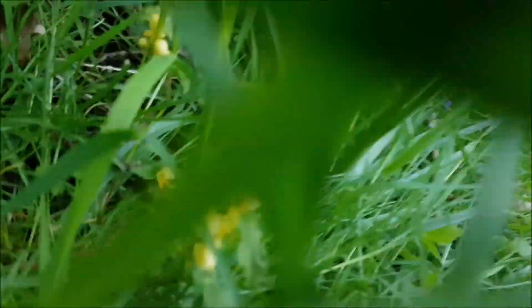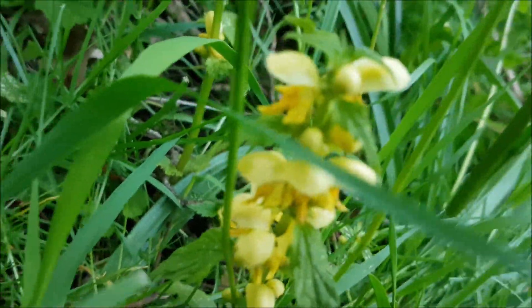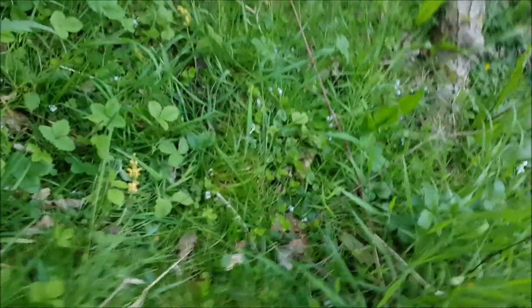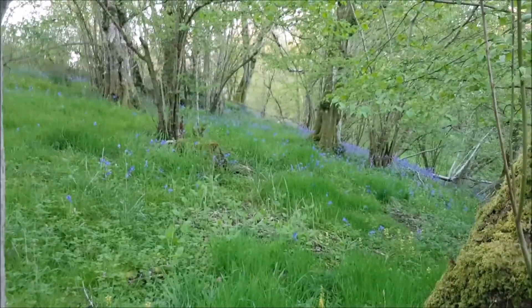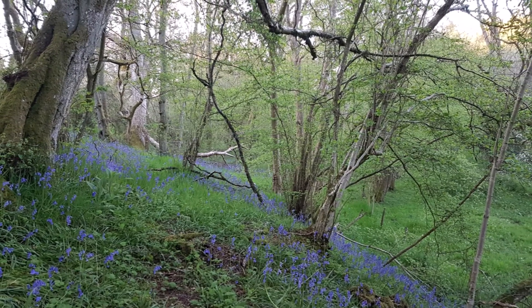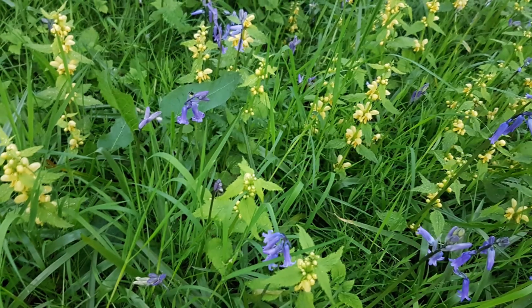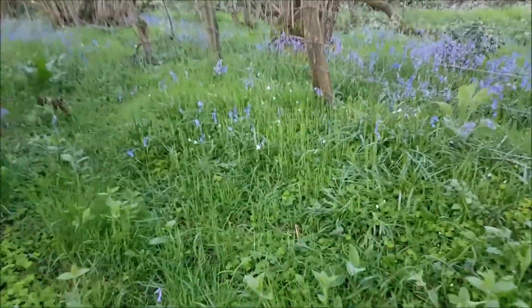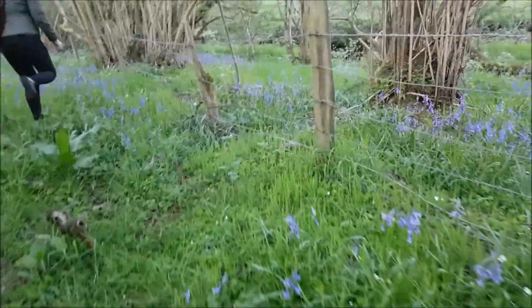There's an archangel. That's a very dead nettle. Some nice meadow plants here.